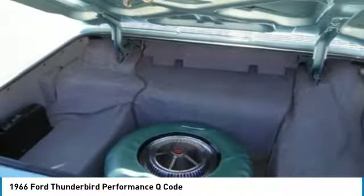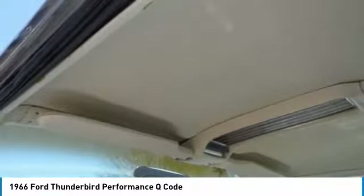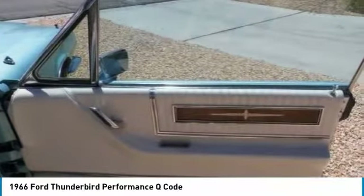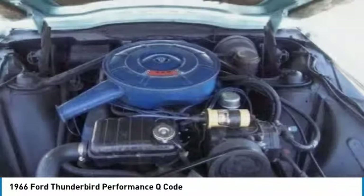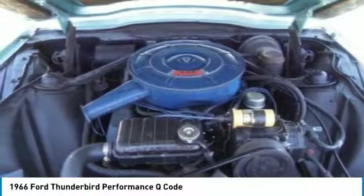This 1966 Ford Thunderbird Performance Q Code has been very well maintained. This is a must-see/drive vehicle to truly appreciate everything it has to offer. You will not find another one in this condition, and it is priced to sell. Don't hesitate — call today for more information on how you can get behind the wheel of this classic antiquity of the American automobile industry.